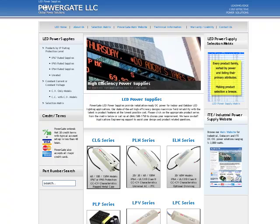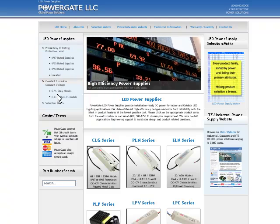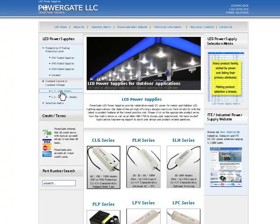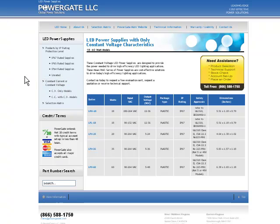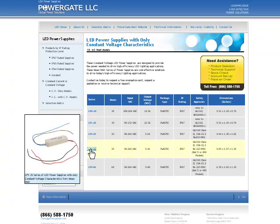Utilizing our LED power website you can browse products by their IP ratings or by constant voltage or constant current characteristics. When you click on the series you will see that we've got them sorted by power with a number of their characteristics listed, and you can simply click on the series that most interests you.